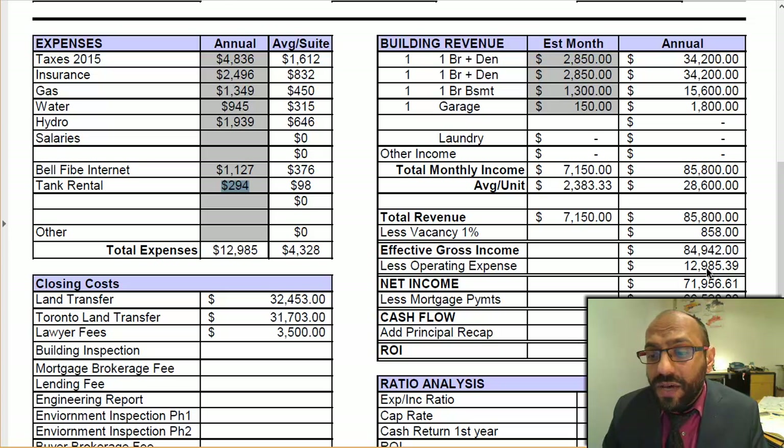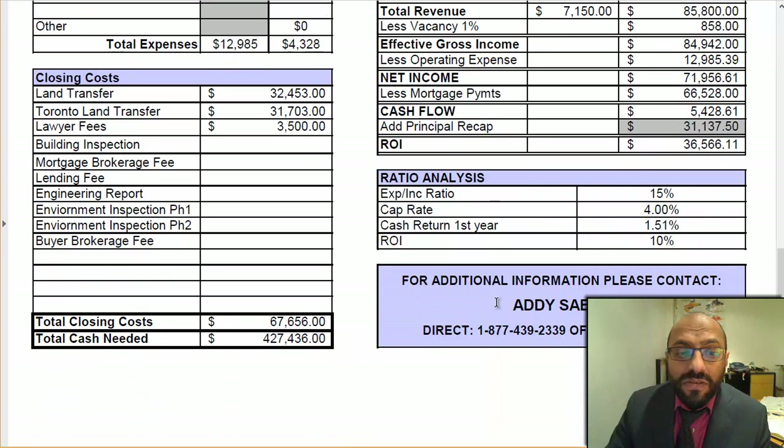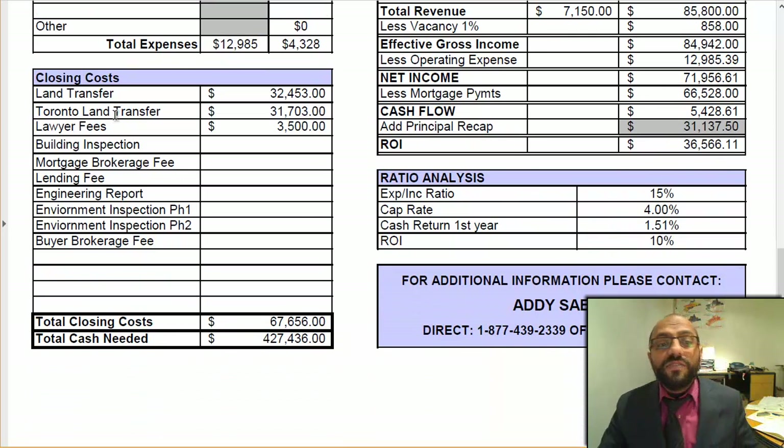Subtract that after your vacancy allowance. Your net operating income for this property is $71,956. Mortgage payments are $66,528. So the cash flow this property will generate is $5,428.